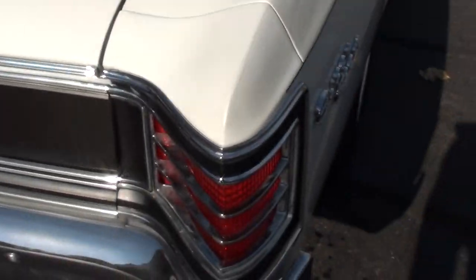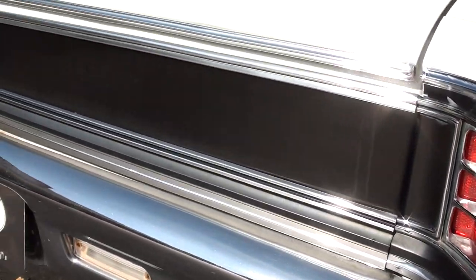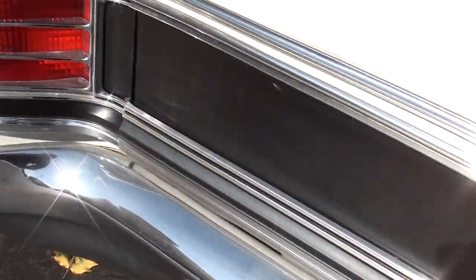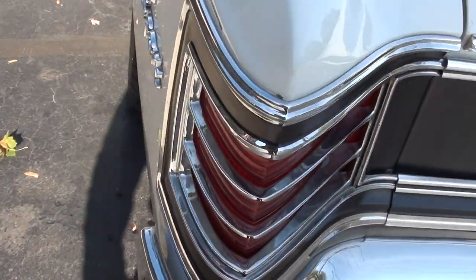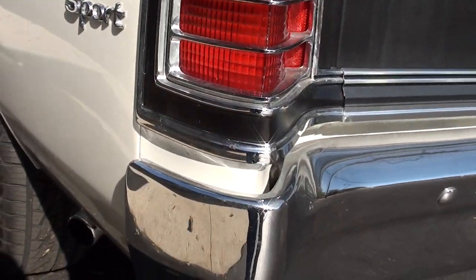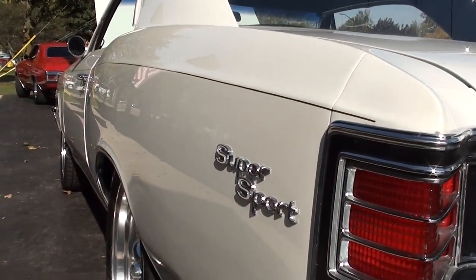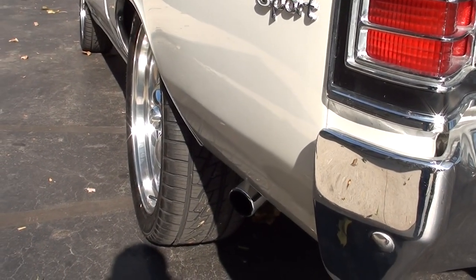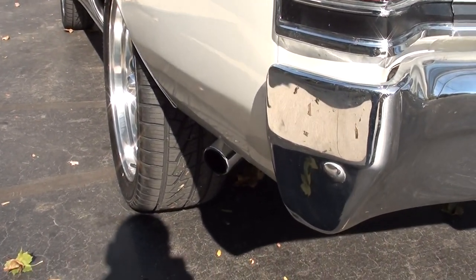Bunch of new stuff coming, guys. I just got back from Mississippi buying cars — I got a bunch of new stuff that's already here. I know guys are anxiously awaiting videos and pictures; I'll try to get that done just as soon as I can. Car's nice and flat down the sides, brand new 18-inch and 20-inch American Racing Torque Thrust wheels all the way around it, brand new rubber.